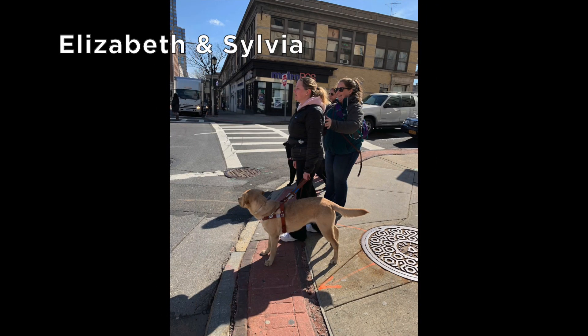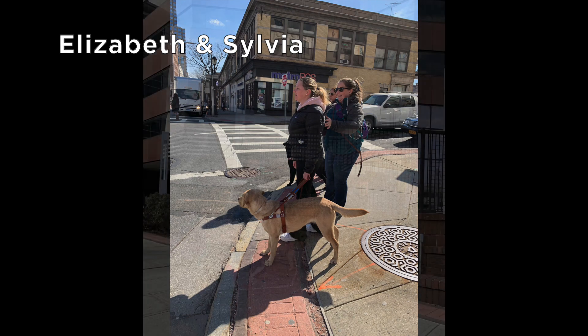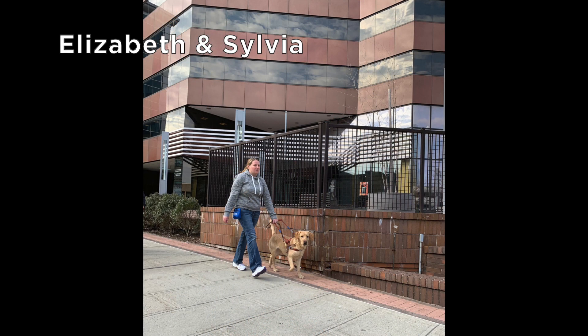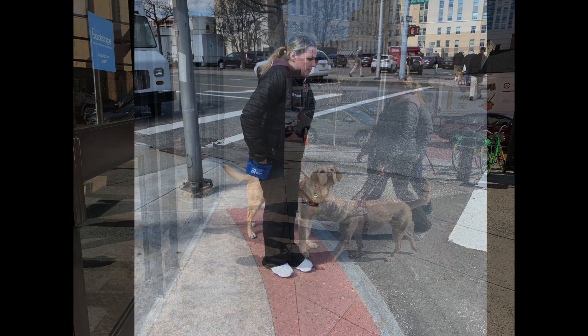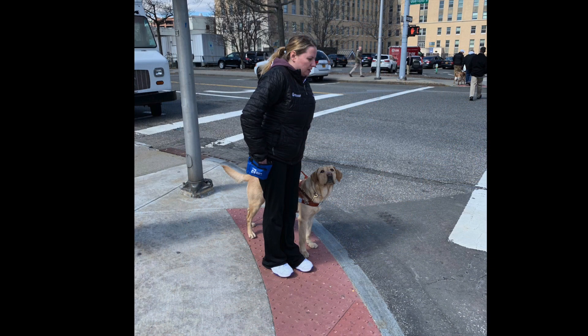This is Elizabeth and her yellow lab Sylvia, waiting to cross a city street. Liz and Sylvia walk along the brick edging between the sidewalk and a raised fenced terrace. Sylvia expertly leads Liz to the glass double doors of a storefront. At the edge of the curb, Sylvia checks in with Liz who is reaching into the treat pouch.